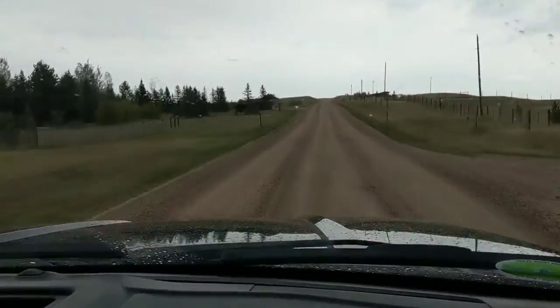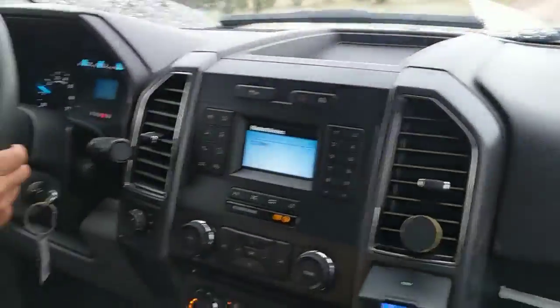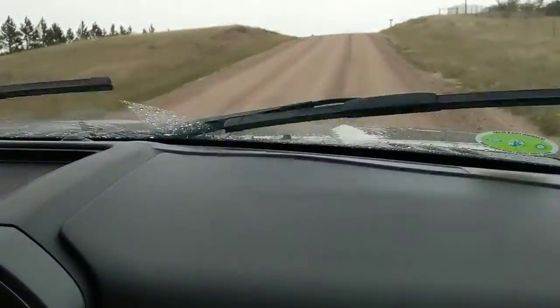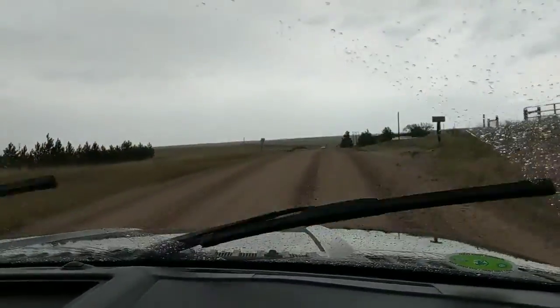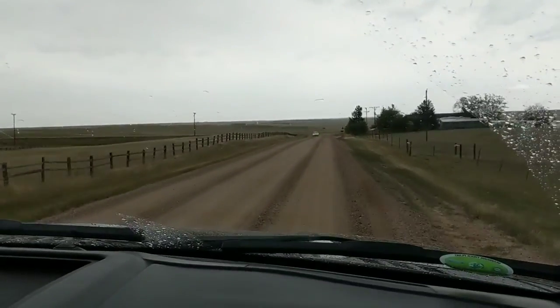Yo, check it out. We're going through this dirt road in our badass truck. We're in Wyoming. So manly. That's why I wore my plaid today. Plaid in an F-150 driving on a dirt road — doesn't get more badass than that. Listening to country music, yelling yee-haws.